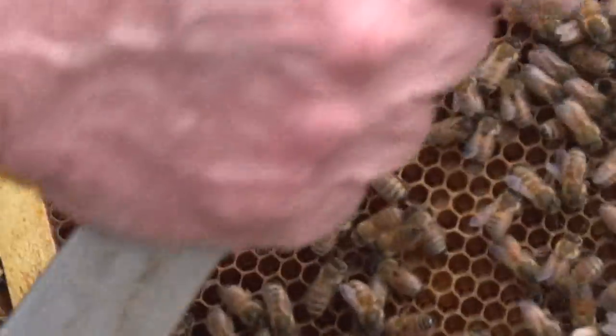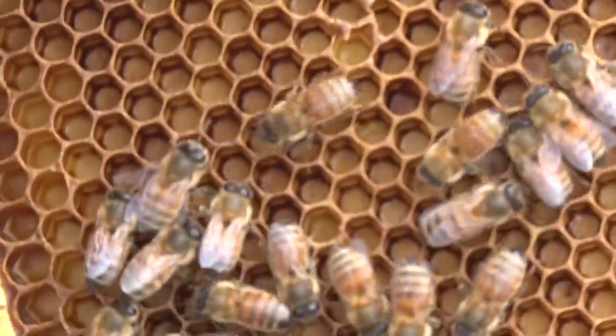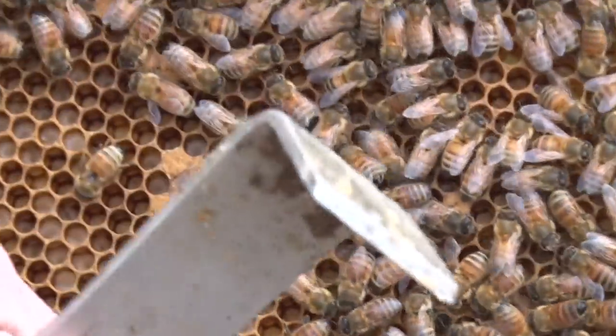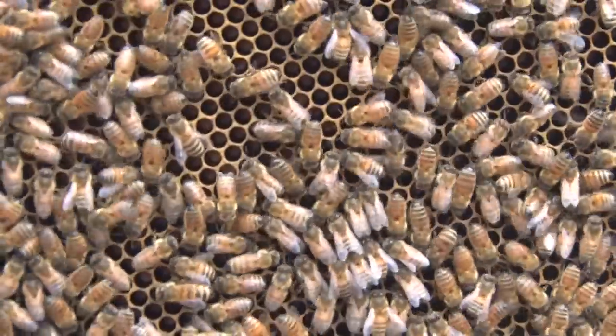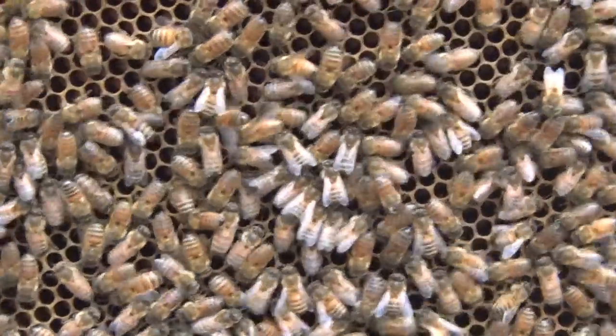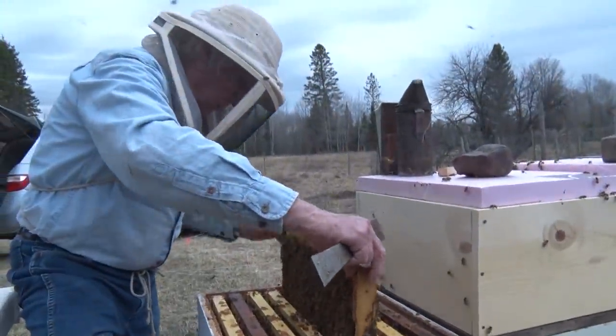There's brood. You see the little white down in there? That's the larva. Here's sealed brood up here and that's just larva. So we're probably getting into where she's working. I hate leaving it open like this so long. It's not good to be out too long or they'll get chilled brood.